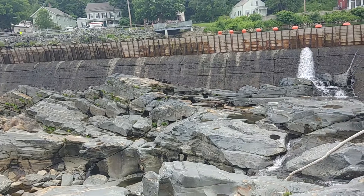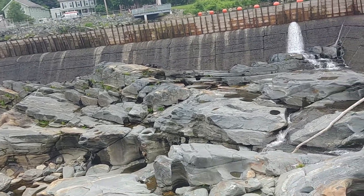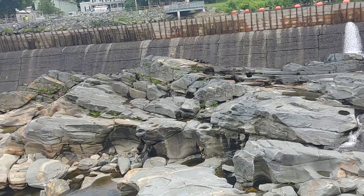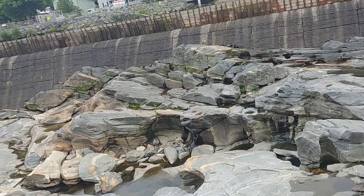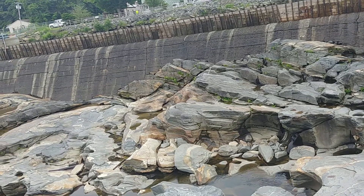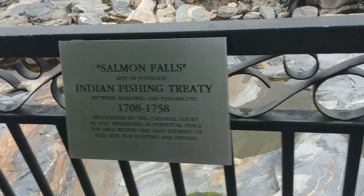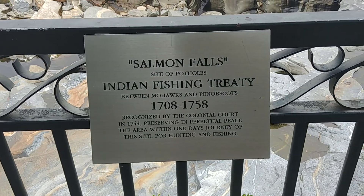It looks like it's starting to rain outside today. Salmon Falls Potholes.